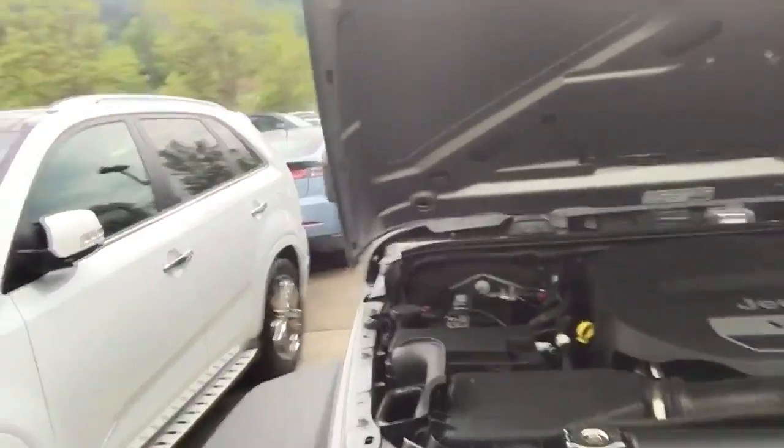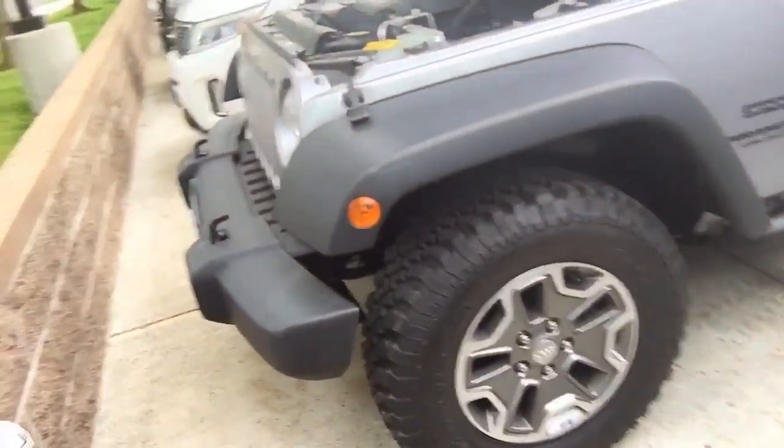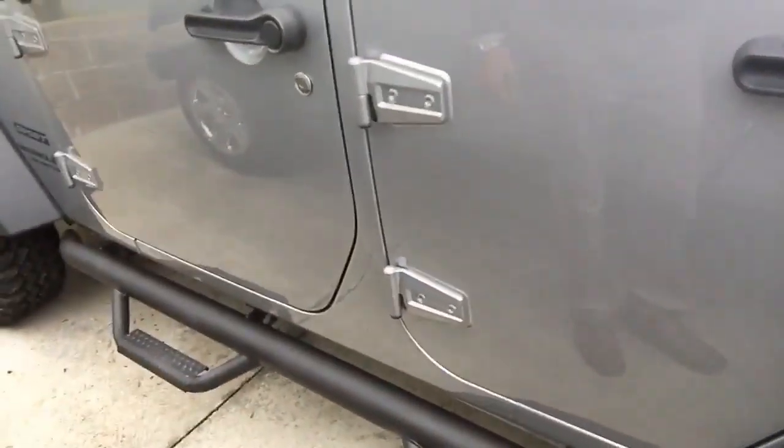It's super clean under the hood. It has aftermarket tires. Really pretty color too. Also has your running boards and spare tire.